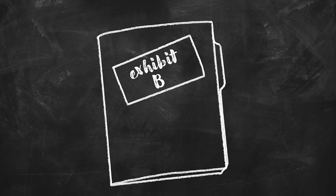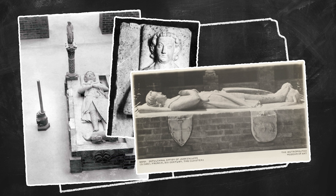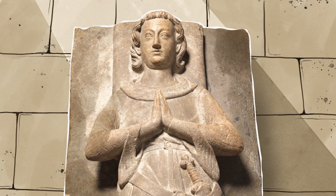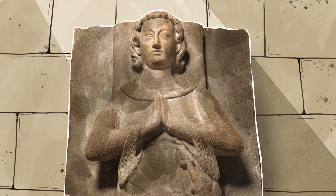Exhibit B: archival images provide insight into the past condition of this object. They give us an idea of how it has changed over the years. Put together, what does our evidence suggest? This sculpture has darkened over time from grime, hand oil residues, and tarnishes acquired over the years.